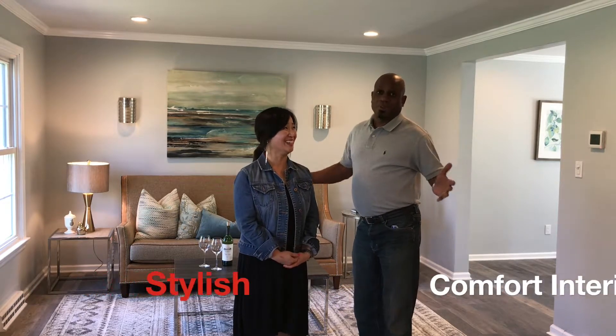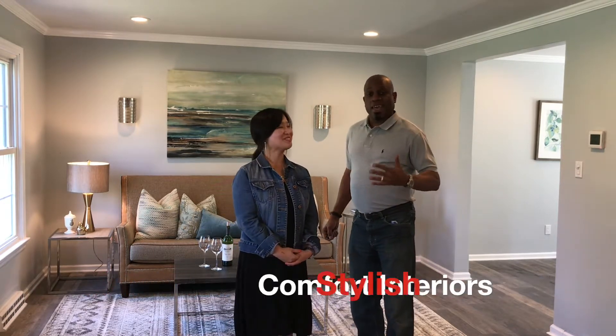Hey everybody, Dan McIntosh here, Broker of Record of Allison James Estates and Homes. And today I'm here with Kelly Chang of Stylish Comfort Interiors. Kelly Chang is actually a very good friend of mine, but also a fantastic home stager.